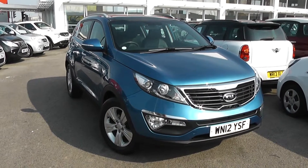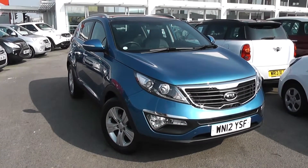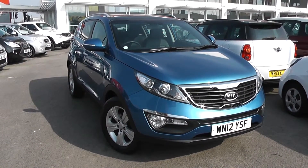Welcome to Wessex Garages Used Cars Online, who have the Kia Sportage 2. This car is registered to a 12 plate. It's a 1.7 litre diesel with manual transmission and it's finished in Bight Blue.